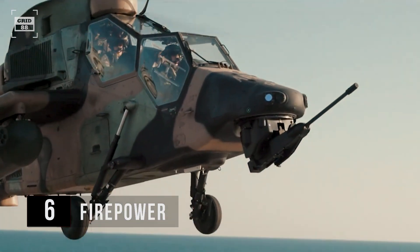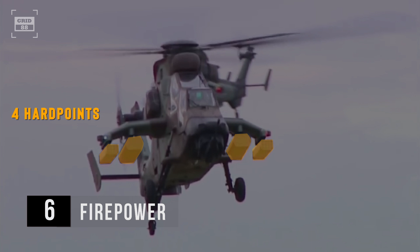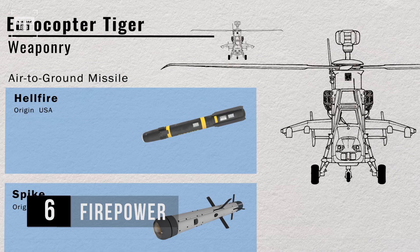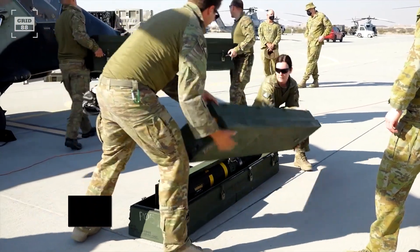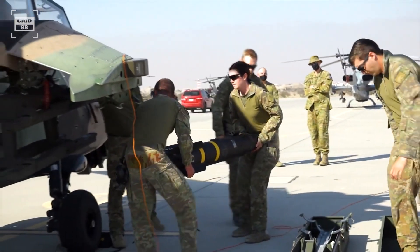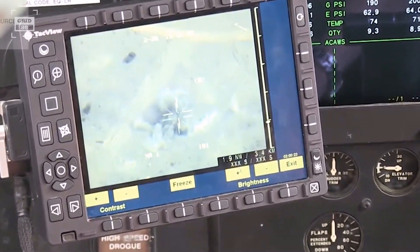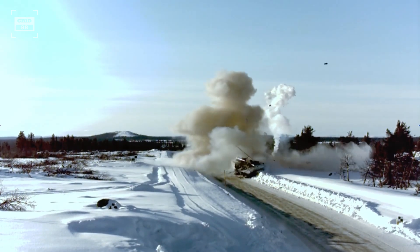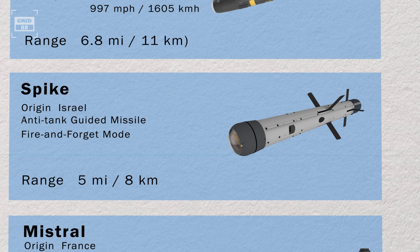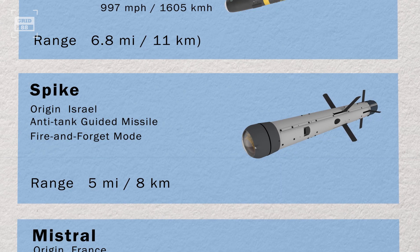Similarly, the Tiger is armed with a 30-millimeter turret-mounted gun with a total of 450 rounds. The helicopter is outfitted with four hardpoints, where it can carry combinations of missiles, rockets, and pods. For air-to-ground engagements, the chopper can carry Hellfire missiles, known for their laser-guided precision. These missiles are loaded onto two launchers, each capable of holding four missiles, providing an impressive reach of 6.8 miles. They can accurately hit specific points on enemy vehicles or structures, minimizing collateral damage and making them a preferred choice for surgical strikes. Another addition to the Tiger's weaponry is the Spike missiles, configured in two launchers each carrying four missiles, with an impressive range of 5 miles and renowned fire-and-forget ability.